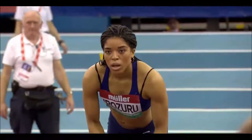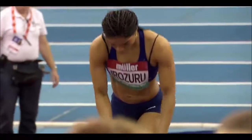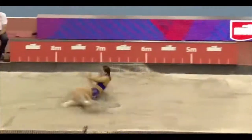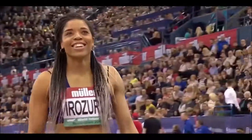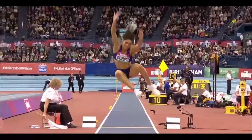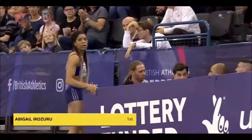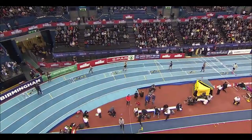First sighting of Abigail Irozuru of Sale Harriers. UK champion indoors back in 2015, a few injury problems since then. Third at the recent UK indoors. She's chopping a little bit, but it's a good distance if it's clean. It is a white flag — a smile from Irozuru. Foul in the first round, but applause for herself, and why not? 6.49 for Irozuru, and she goes into the lead.